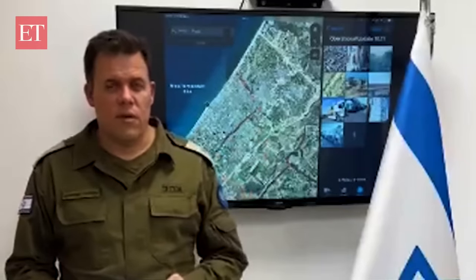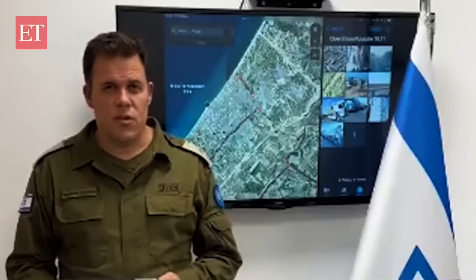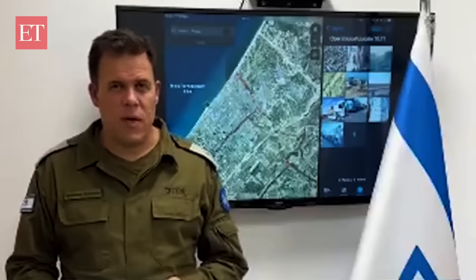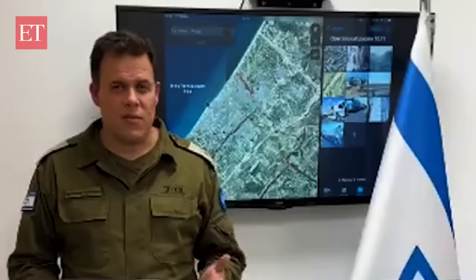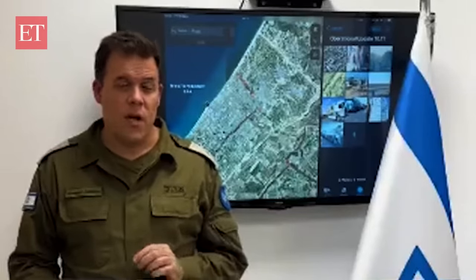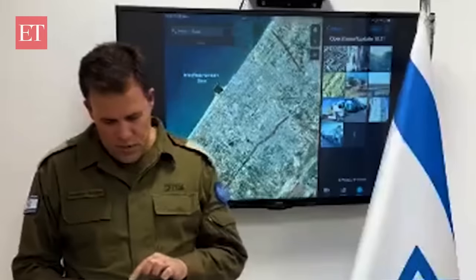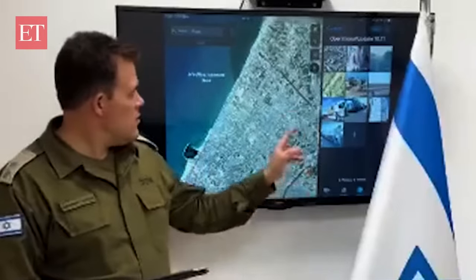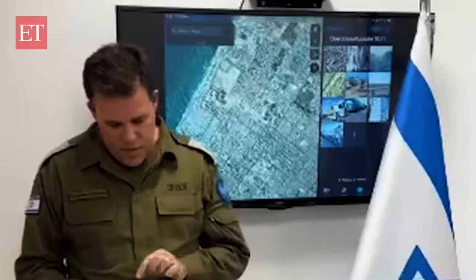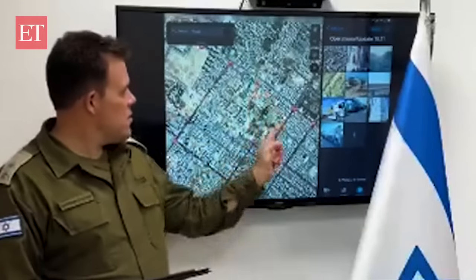Shalom everyone. Lieutenant Colonel in the Reserves, Jonathan here with a daily update. Today we will be speaking about the situation in northern Gaza. I'll give you a few updates about a special Hamas compound that our troops were able to dismantle after they conquered it from Hamas and killed the Hamas operatives who were hiding there. Let's begin as always with our map and zoom in on a certain area in northwestern Gaza, between Jabalia and Shati.